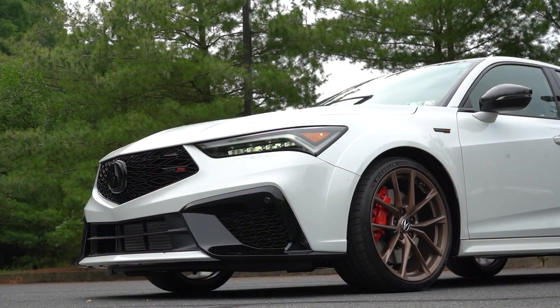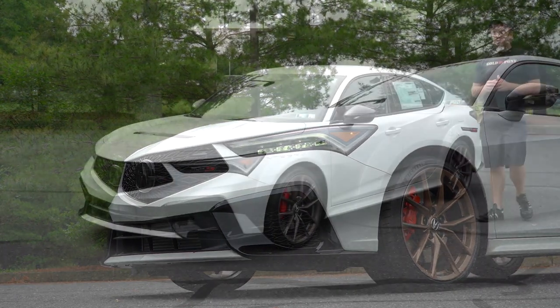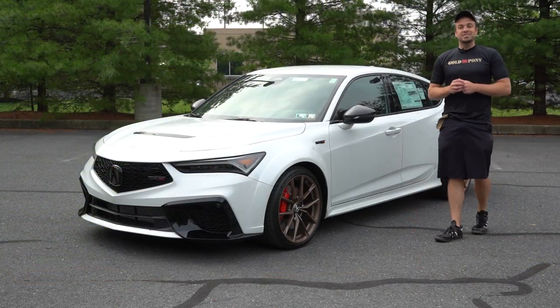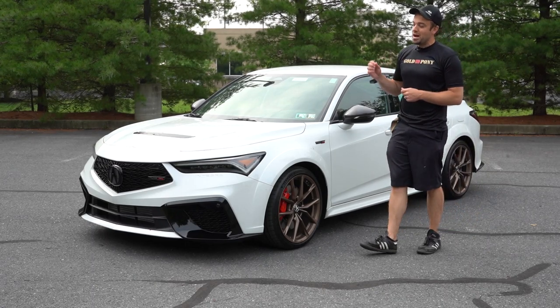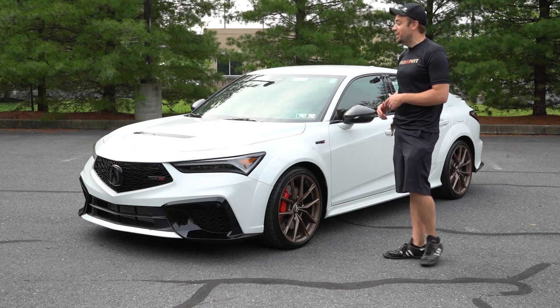That pretty much rounds out the performance segment of this review. Let's now take a look at the exterior of the brand new 2024 Acura Integra Type S. Here she is — finished in Platinum White Pearl.